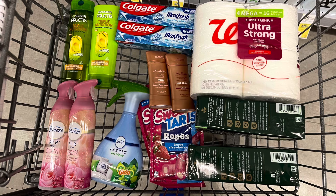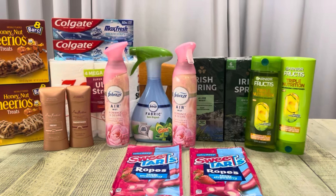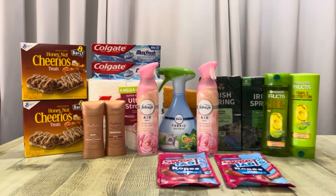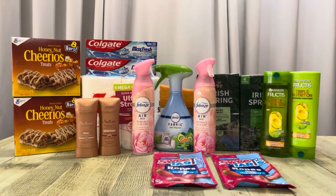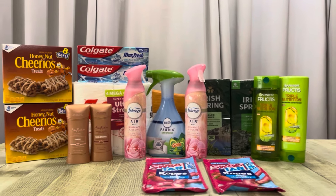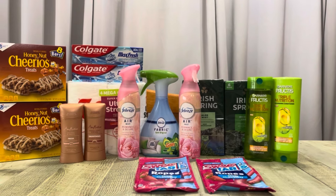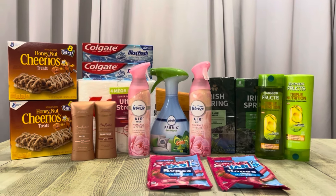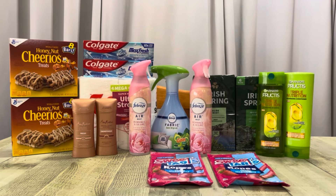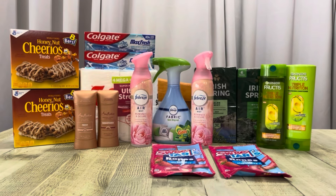Alright friends, this is everything I'm picking up — let's check out and go over receipts. So here we are with today's goodness. This was really nice overall. I did have issues with the Garnier Fructis — I tried to use all three of those register rewards and they all came up invalid. But the cashier said that's okay, she could double scan them, and when she did they went through. So I'm not sure what that means — if you know, let me know.